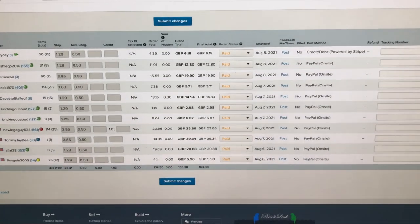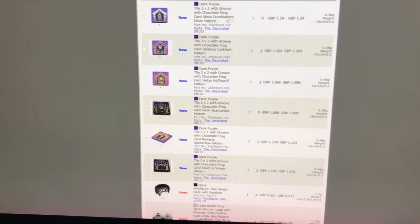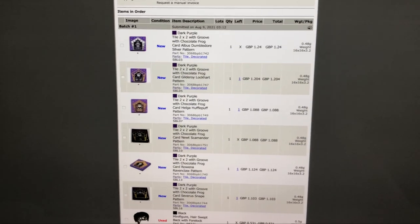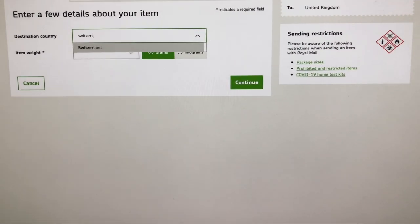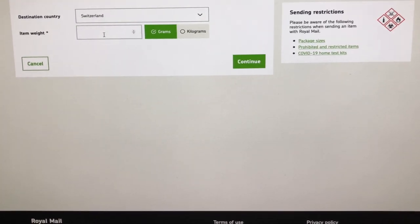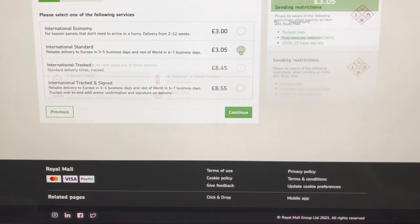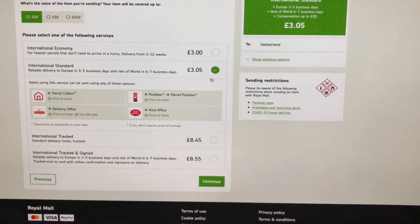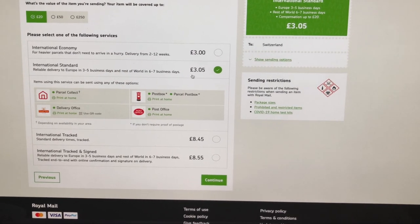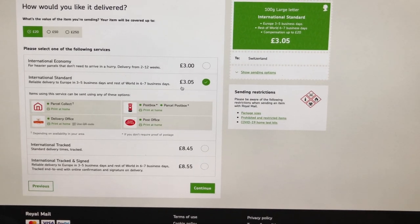I'm just going to go back to BrickLink and get this order invoiced — it's going to Switzerland. I'm getting a price for shipping to Switzerland; it's only going to be 100 grams, so that is going to be £3.05. I always only charge the exact shipping amount — I don't overcharge on shipping at all. Of course, if you want to add a bit of margin into that, that's completely up to you.